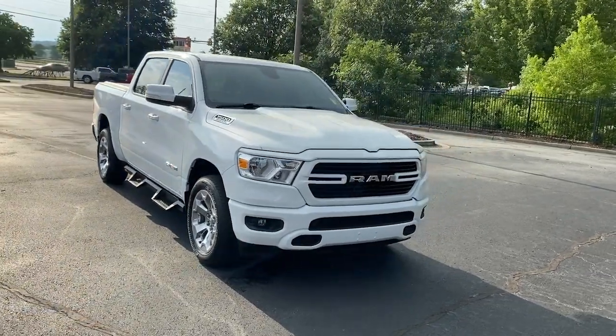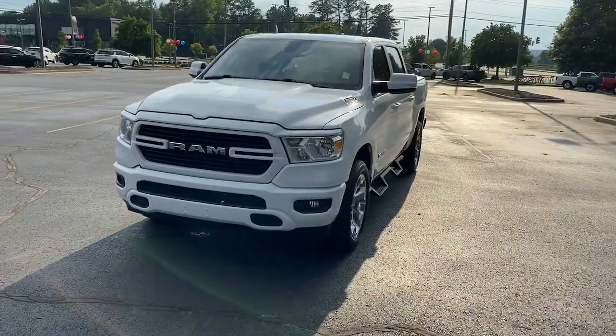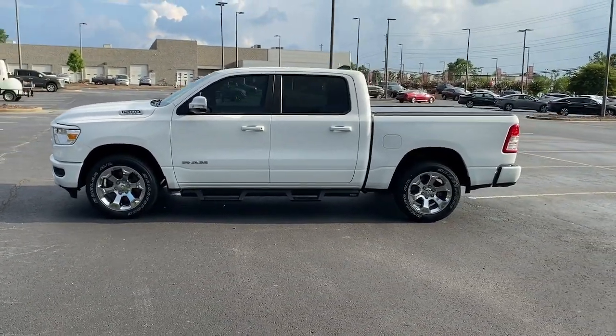Go home happy with the 2019 Ram 1500. This vehicle still has fewer than 30,000 miles on the clock, so it won't last long. Rise to every challenge with confidence in the Ram 1500.